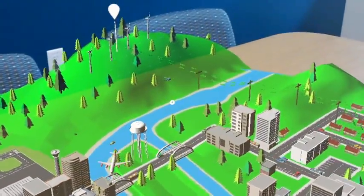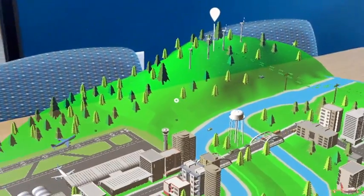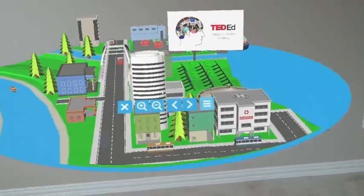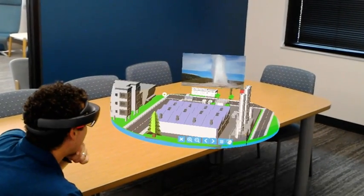This holographic Smart City allows you to experience firsthand what the clean energy transformation looks like for the Smart City of the future. You'll find a bustling city with several zones showcasing solar power, wind power, and even a geothermal power plant.